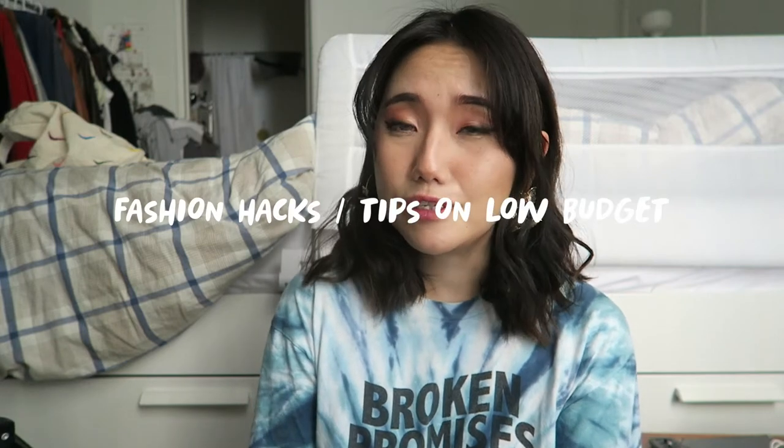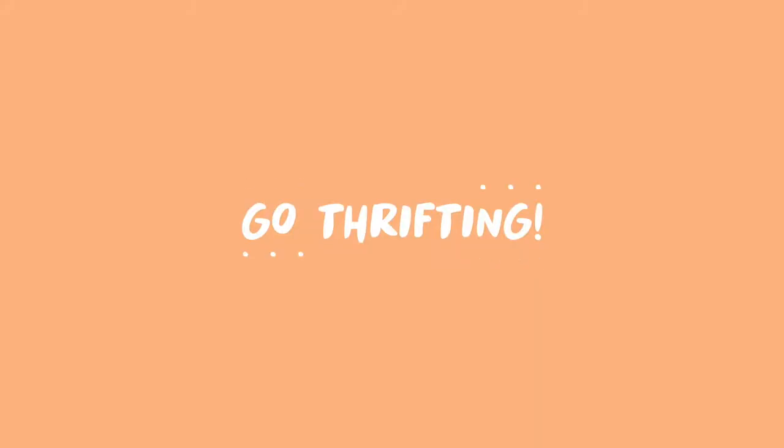Hi guys, welcome back to my channel! Today it's going to be about fashion hacks and tips on a low budget. For example, if you have no money but want to look fashionable, are there any tips or hacks? I tried to organize all my tips and hacks as much as possible. I hope these tips are practical and actually help you in real life. Let me know in the comments which tip is your favorite — let's get started!